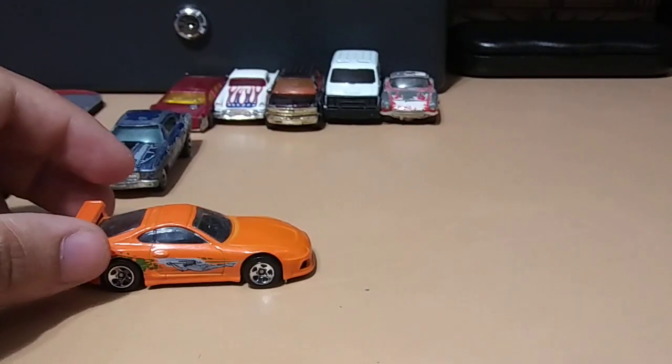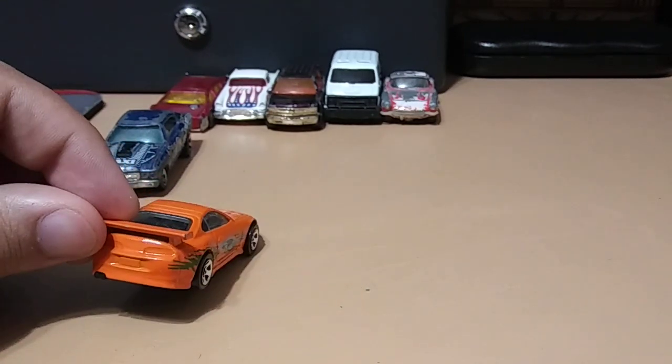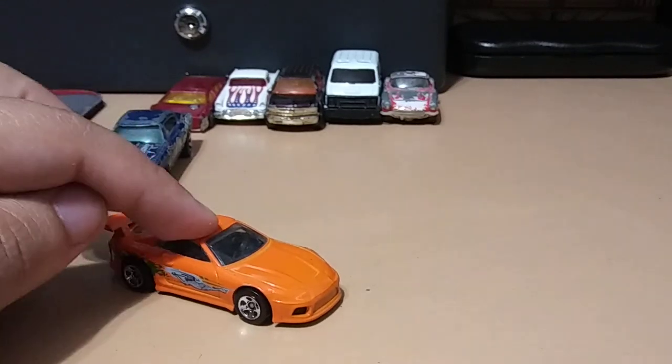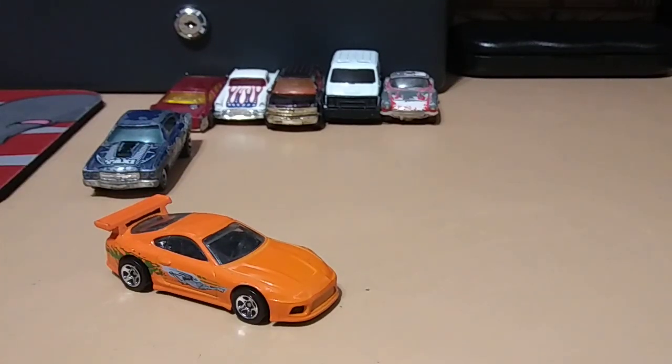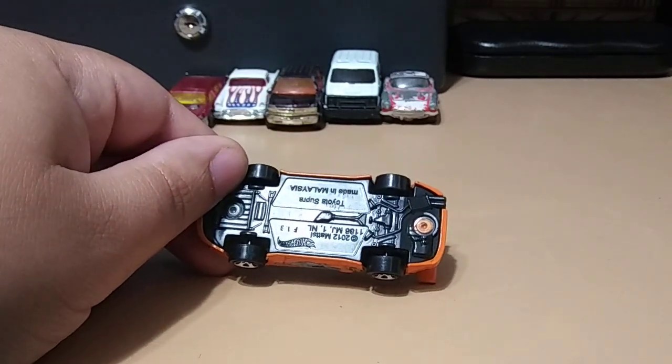Next we have from Fast and Furious the Supra — the famous orange Supra. This one is nice; I actually needed one of these for my collection, so I'm very happy to have found it. That's really cool.